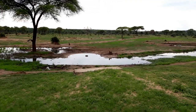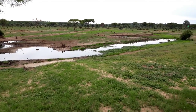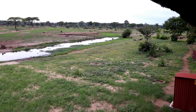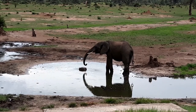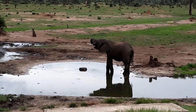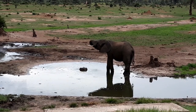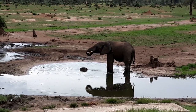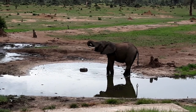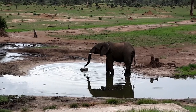We have seen hyena here before, elephants of course, and giraffe. Right — one elephant just arrived! Hopefully some more will come. That little round thing in the middle has got fresh water pumping out — that's why they come here, they like the fresh water.